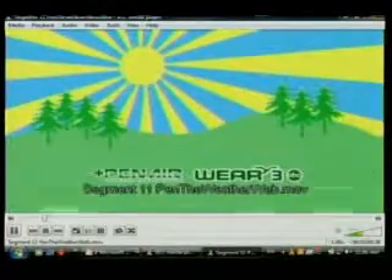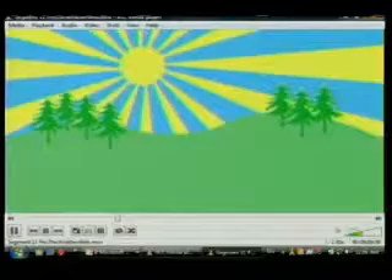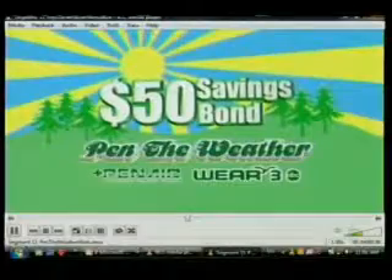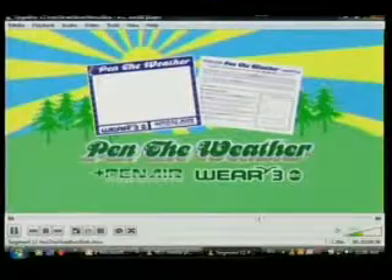Penn Air Federal Credit Union and WEAR are proud to sponsor Penn the Weather. Just have your child draw a weather scene, and their artwork could end up on television. Daily winners are featured on Dayside, Channel 3 News at 5, and Channel 3 News at 6 on Saturday. And one monthly grand prize winner gets a $50 savings bond. Pick up your application and instructions at any Penn Air office or the WEAR studios, and then get started.